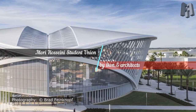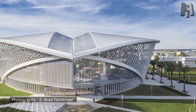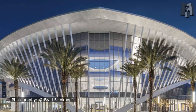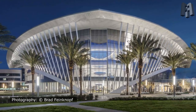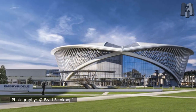Mori Hoseini Student Union by Icon.5 Architects. Inspired by the gracefulness of birds in flight, the Mori Hoseini Student Union at Embry-Riddle Aeronautical University, designed by Icon.5 Architects, is an expression of the university's mission to teach the science, practice, and business of aviation and aerospace.